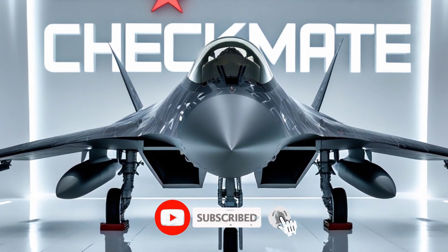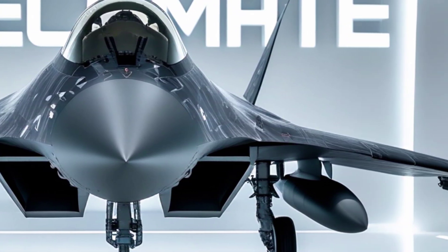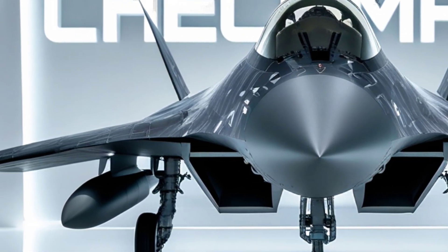Welcome to Auto Pulse, your channel for the world's most powerful war machines and future-ready air dominance. Today, we reveal a jet that caught the world by surprise. It came out of Russia's shadow like a silent predator — sleek, stealthy, and deadly.